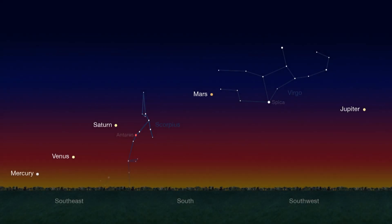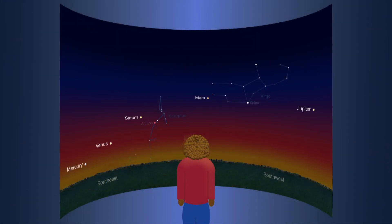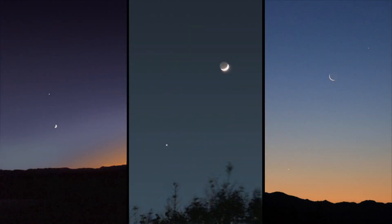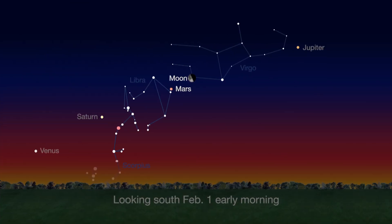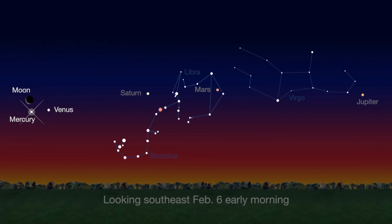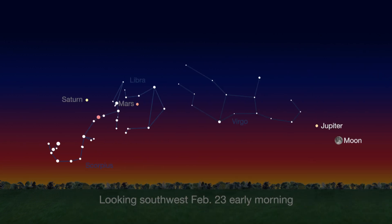February mornings feature Mercury, Venus, Saturn, Mars, and Jupiter lined up across the sky. The last time this five-planet dawn lineup happened was in 2005. The planets are easy to distinguish when you use the Moon as your guide. Look for reddish Mars near the Moon in the early morning of February 1st. Then on the 3rd, the Moon passes near butterscotch-hued Saturn. On the 6th, the Moon, Mercury, and Venus make a pretty triangle before sunrise. Then it's Jupiter's turn to pose with the Moon on the 23rd.